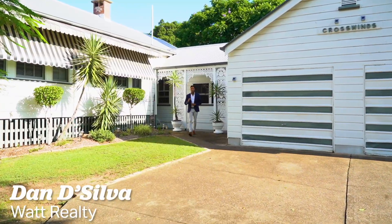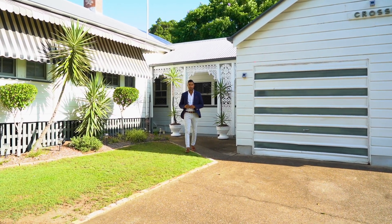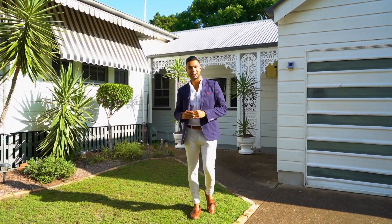This executive residence has been in the family since 1954 and only now it's available for one lucky new buyer. I'm Dan De Silva and it's an absolute privilege to present to you Crosswinds. Let's check it out.